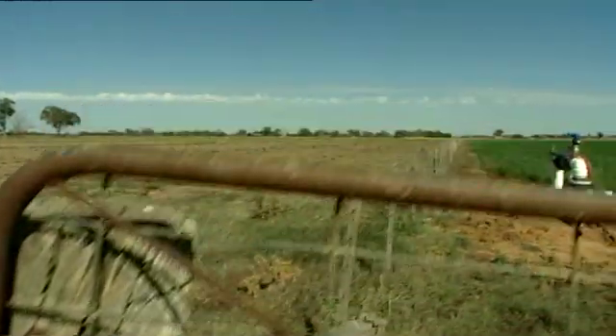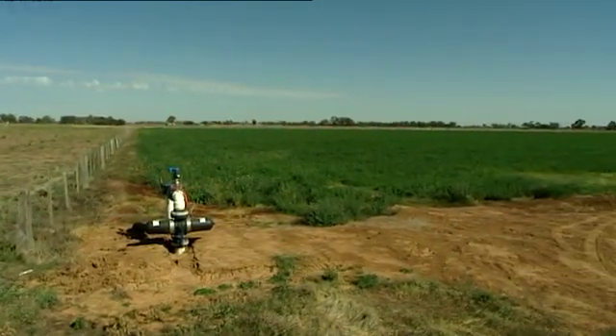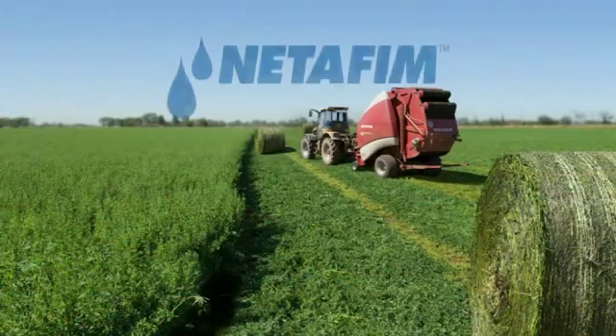One of the biggest advantages with drip irrigation is it's not just the actual water you're saving — it's the increase in productivity. Future-proof your farm by irrigating in the most efficient and cost-effective manner with subsurface drip irrigation by Netafim.